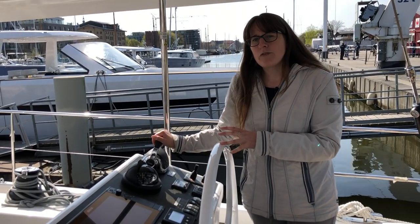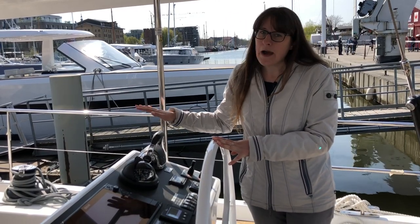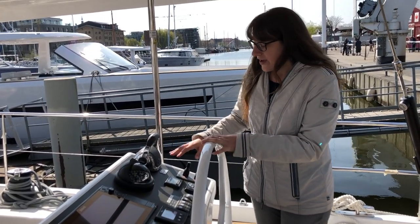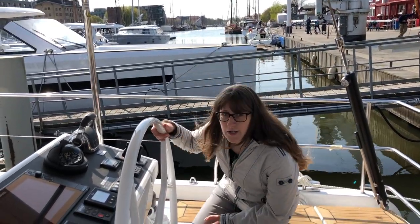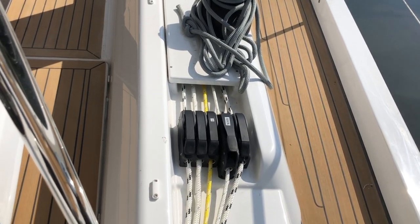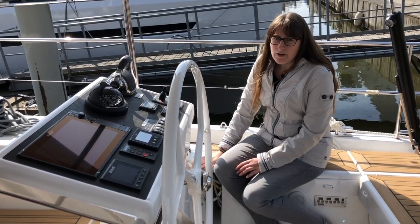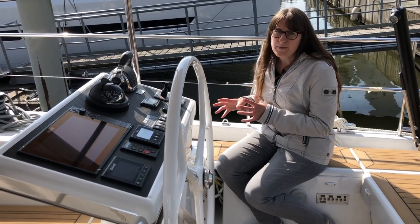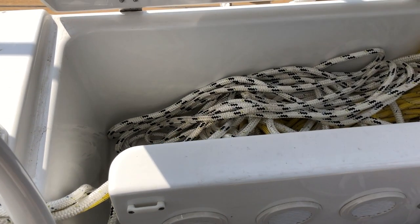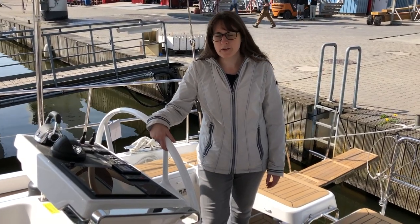The engine is 110 horsepower — if you want more speed, you can upgrade to 150 horsepower. The fuel tank holds up to 520 liters of diesel. From here I also have access to all my winches and all the sheets that are fed through the deck, so everything needed to sail the boat is available from this position. The sheets come out back here and can be stored right under the side seat, so nothing is lying around.